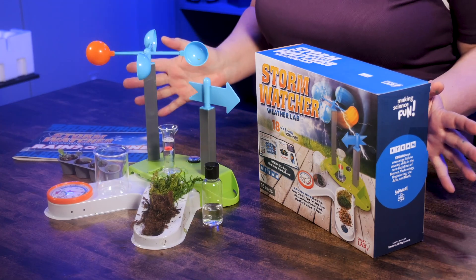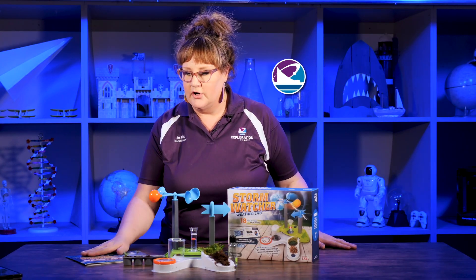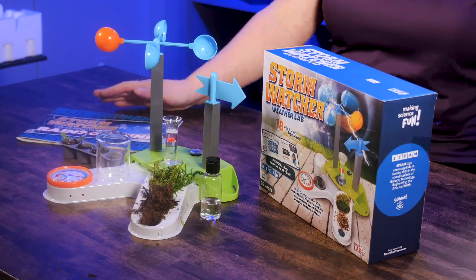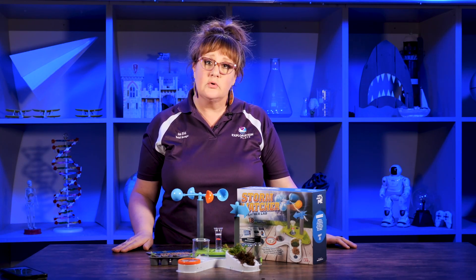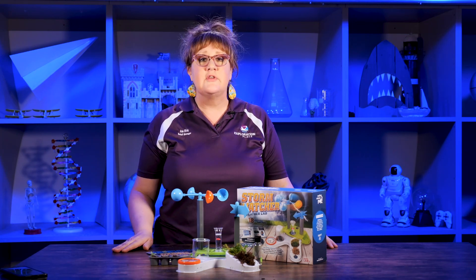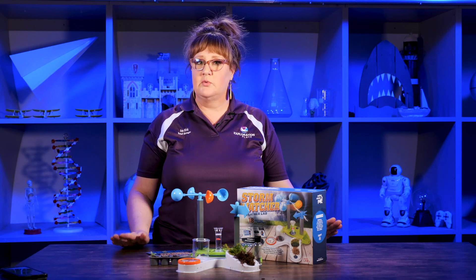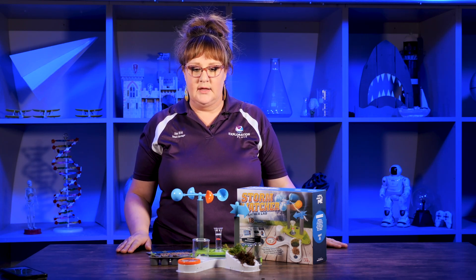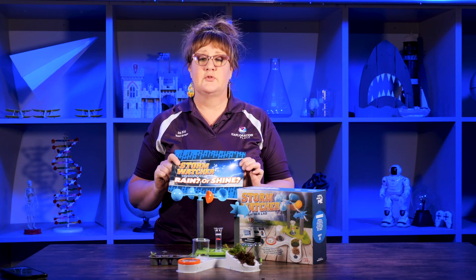This is the Storm Watcher Weather Lab. It's an all-inclusive weather lab. There are 18 experiments you can conduct on weather to help you predict the next Kansas storm. This is a great gift for a child who is in grade school — it's seven and up, but a 13-year-old absolutely loved it. My daughter put it together the other day when we were having some wild weather outside and she really enjoyed the assembly and conducting some of the experiments recommended in the book.